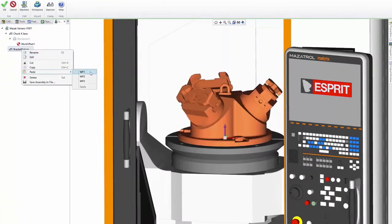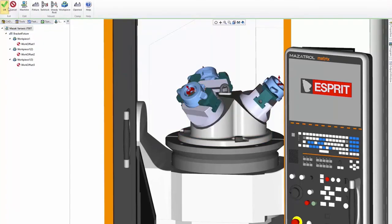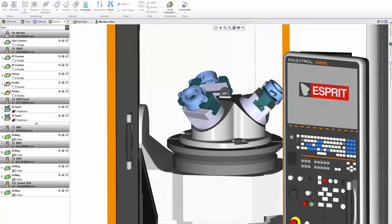ESPRI makes it easy when changing modes and machines. Simply program once, and ESPRI recomputes based on the new machine's kinematics, so you never have to start from scratch.